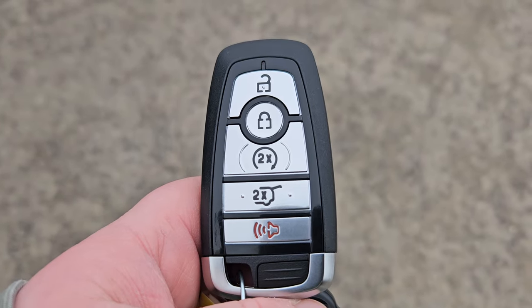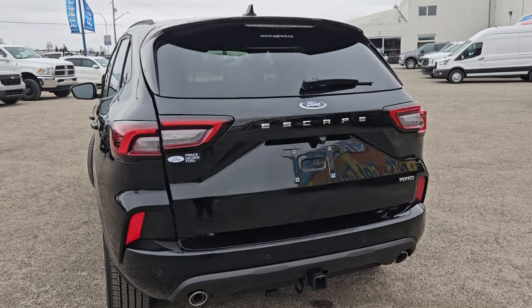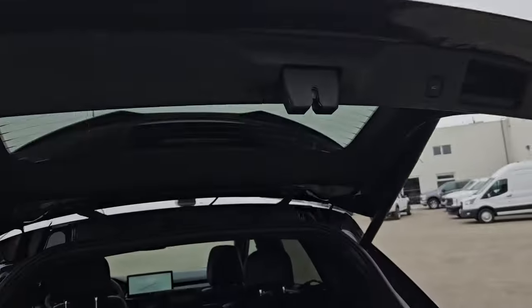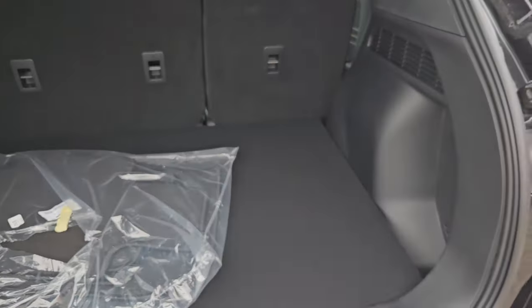This vehicle also comes with a remote start so no need to go outside in the winter to heat up your vehicle. It also comes equipped with an automatic trunk opener which you can use on your key fob, the button up there, or a button by the driver's side, allowing you to have plenty of cargo space.